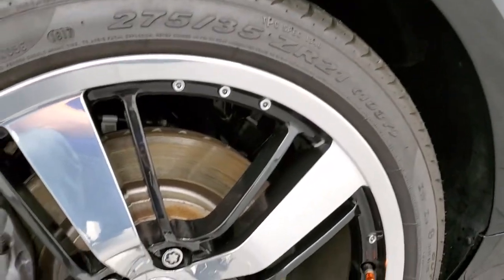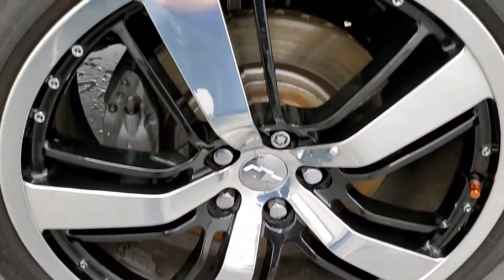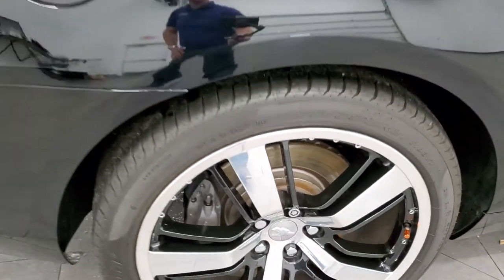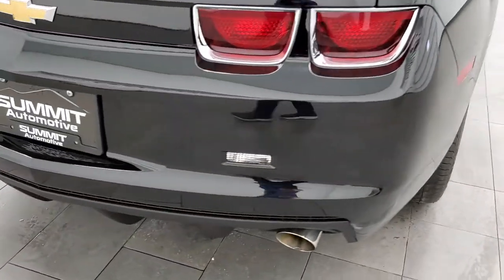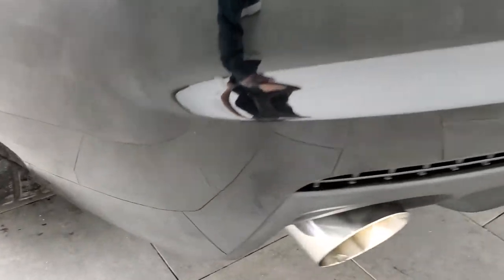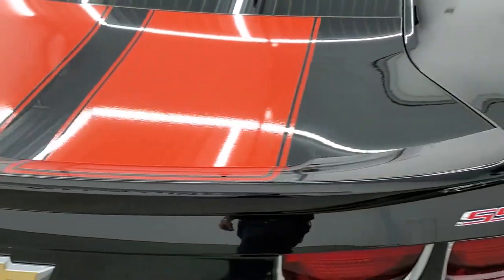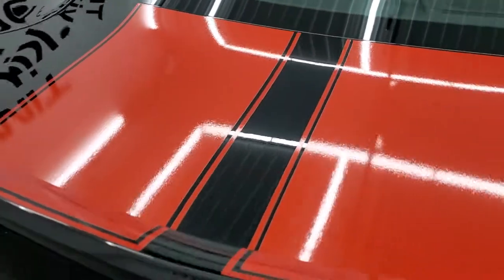Didn't see any dents or dings on the door. This back rim is absolutely perfect — no scuffs or scrapes. And the back tires have just about as much tread as the front tires. You get those Brembo brakes in the back as well. Coming around to the back of the vehicle, the rear bumper is in great shape. You get the nice chrome tipped dual rear exhaust. And the deck lid and graphics are in nice condition too.